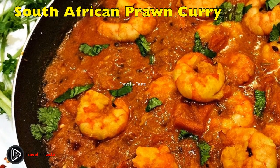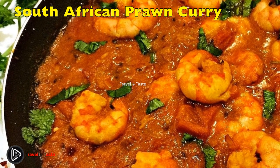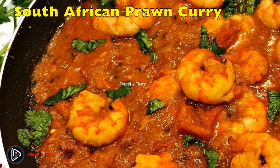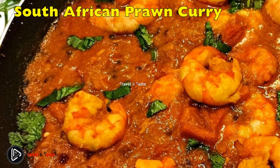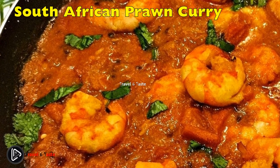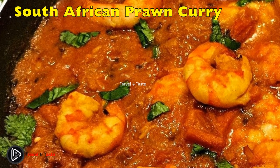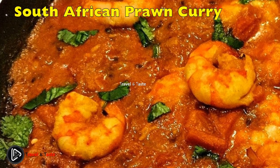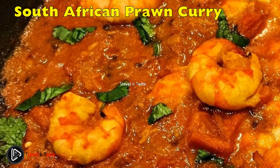The South African prawn curry is also well known in Durban as a spicy seafood meal loaded with flavor. The trick to a prawn curry is to achieve the perfect balance between the natural flavor of the prawns and the repertoire of spices used. Prawn curry is a common food served at seafood restaurants across Durban and along the South African East Coast.